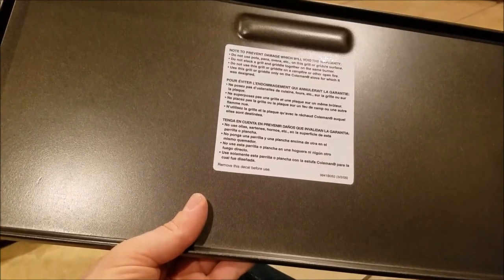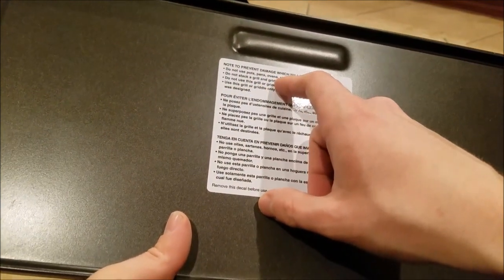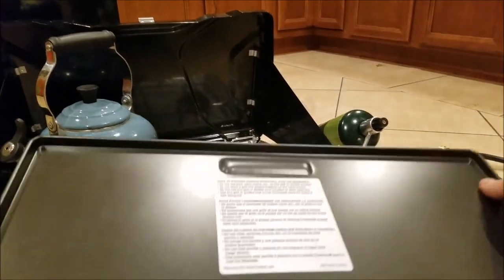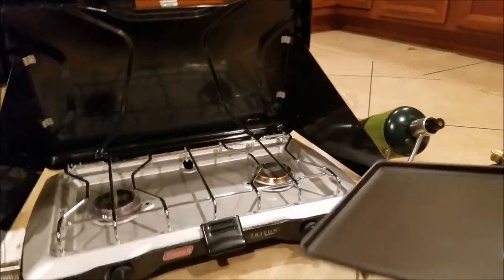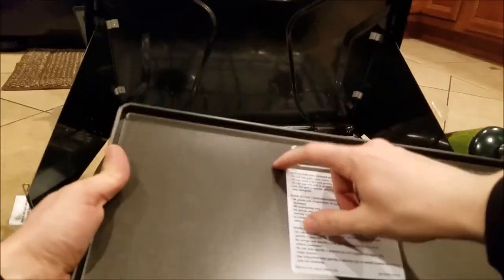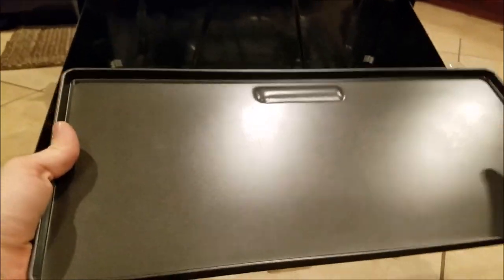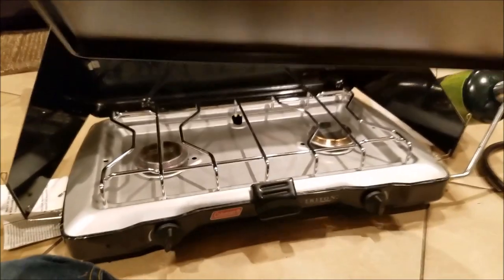Do not use this grill or griddle on a campfire or other open fire. Use this only with a Coleman stove for which it was designed — which would be the Triton. I think what they're saying is don't scratch the non-stick surface. Let me take the pot off the water for a second to put the griddle on and show you guys. So the griddle fits right in — it's got a nice grip and it catches on the stove. Coleman, in their infinite wisdom, designed this so the griddle actually slides all the way back into position.